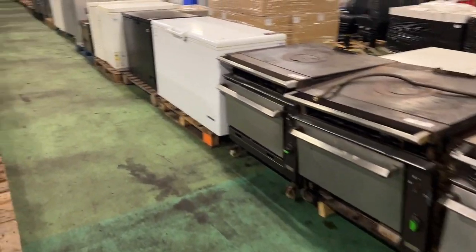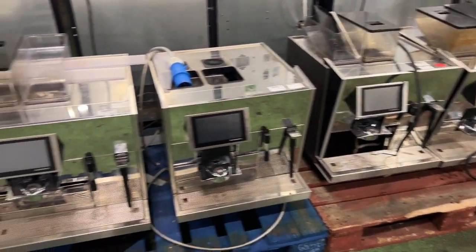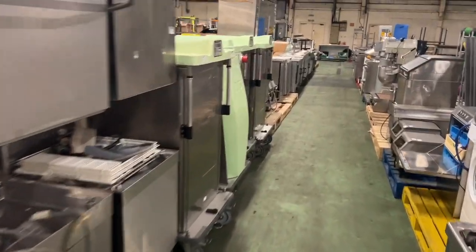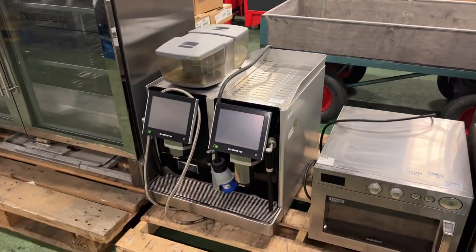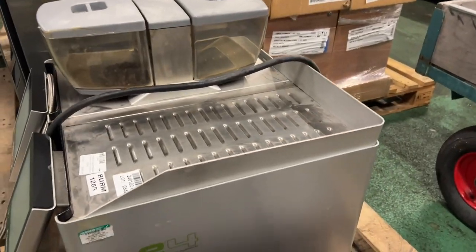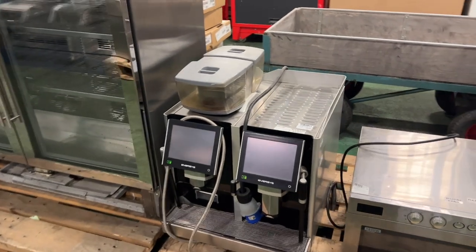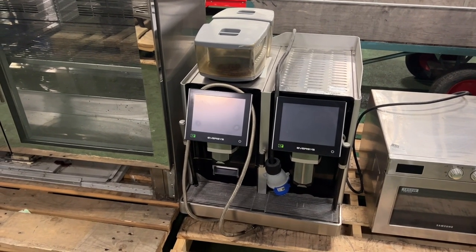We also have the Thermoplan coffee machines again this month, running from lots 492 to 497. Speaking of hot drinks, lot 546 is the Eversys E4 double espresso hot drink machine — these retail for quite a lot of money. This is one of our featured lots, so on our home page at ramco.co.uk you can click straight onto lot 546.